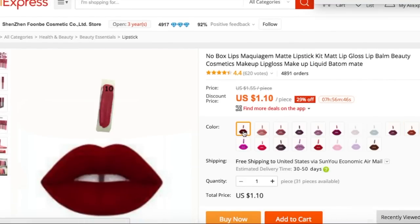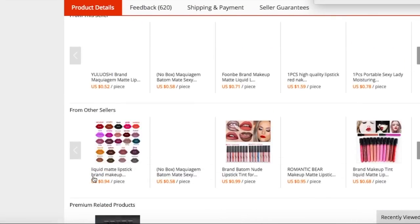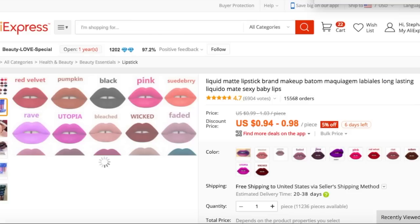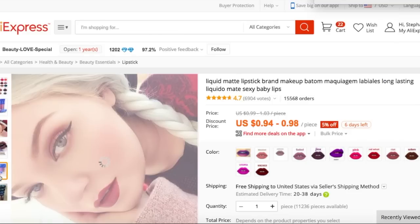This has a bunch of different lip colors, actually, for $1.10. So I added a bunch of those to my cart. Some are $1.24, so some are more expensive than the others. If you scroll down again — the holy grail — you will see more matte lipsticks, and that is $0.94 to $0.98, so that's actually really great. Always clicking around will make you find some cheaper products.